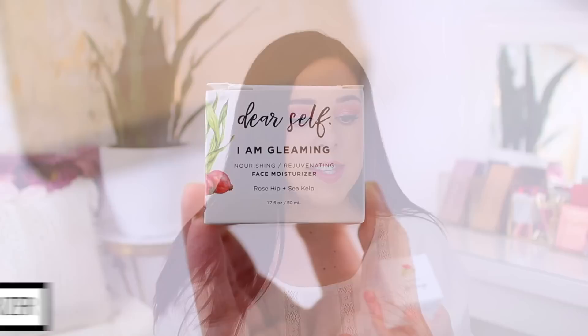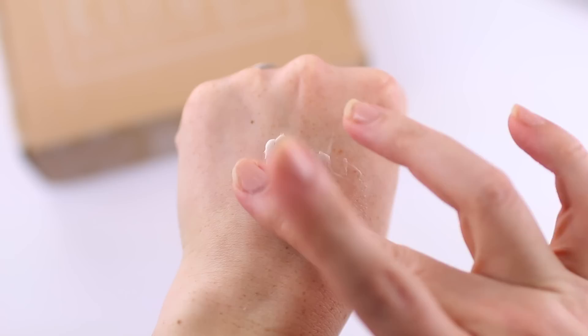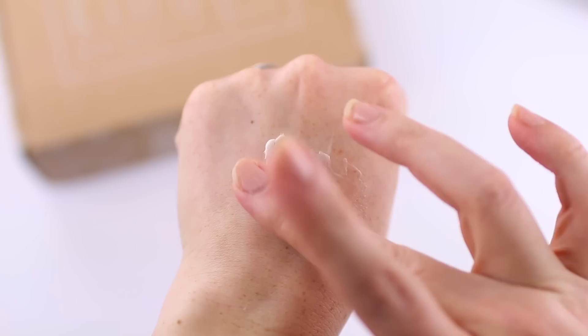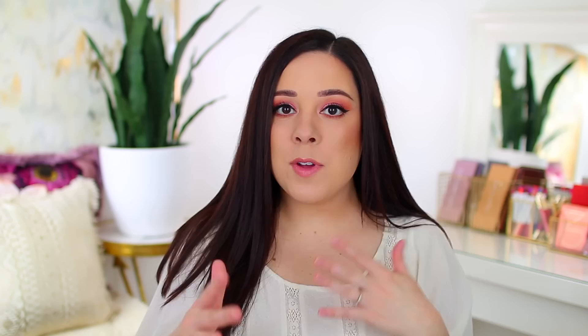The first thing in here is by the brand Dear Self — it's their I Am Gleaming Nourishing Rejuvenating Face Moisturizer. I love moisturizers and I just finished up one or two in my collection, so this came at the perfect time. It's a vitamin C, E, and A enriched moisturizer that's supposed to soothe your skin while giving it a firm, healthy glow. I'm definitely incorporating this into my daily skincare routine. I usually film these videos a day or two ahead and will pin a comment letting you know what I think. This feels really nice — not super thin but not overly thick, just the perfect texture for everyday wear.